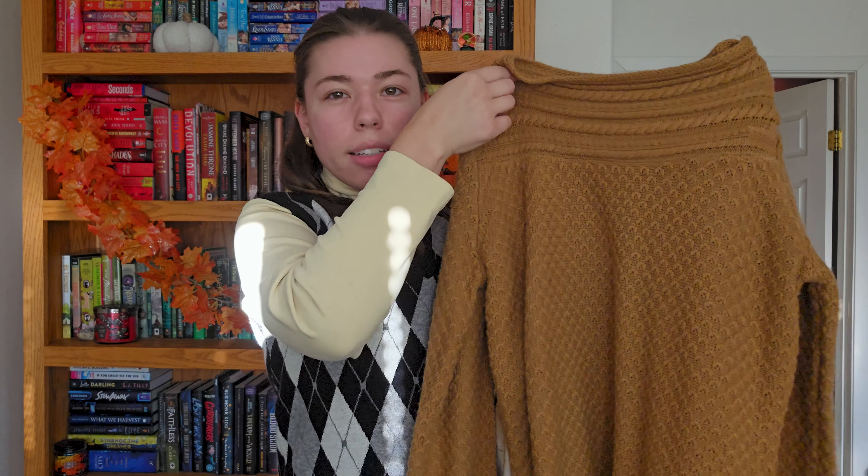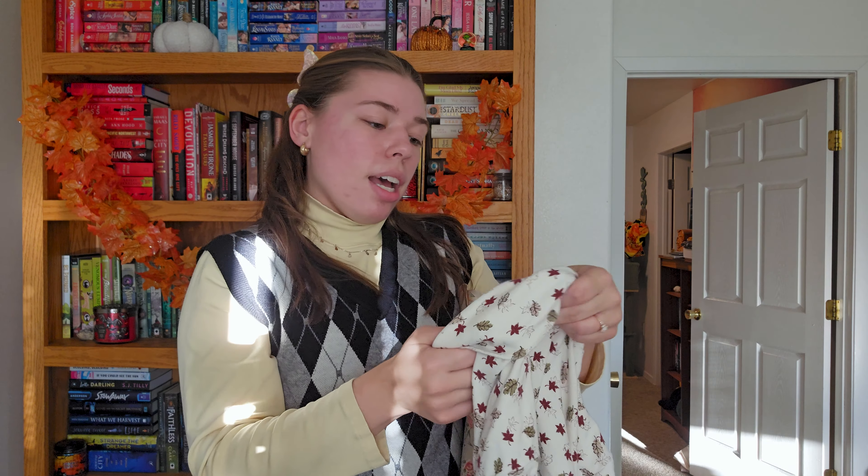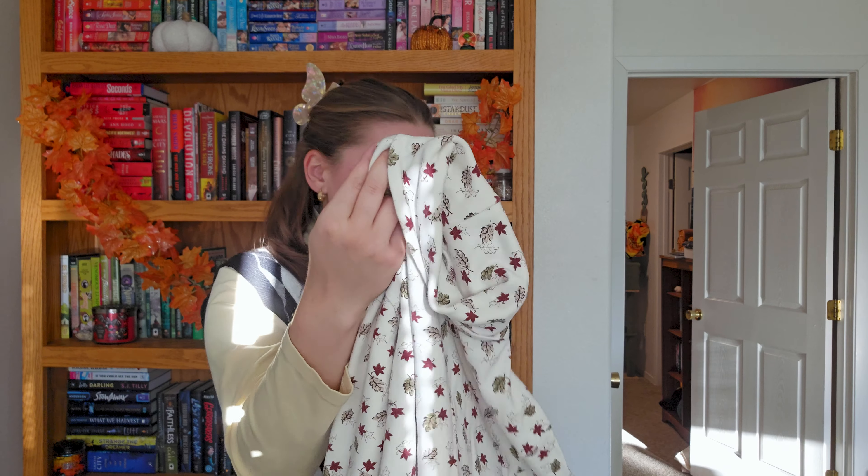I also got this gold one that I thought was really cute — it would be great with some black jeans. And then I got this little turtleneck. A lot of them are from Crofton Borrow, I think that's the brand name. There's a bunch of these printed turtlenecks on Depop and they're really fun, really good layering pieces. They're also really warm because I always get cold at work — especially in the office in winter since I work in a really old historic building where the windows are super drafty.